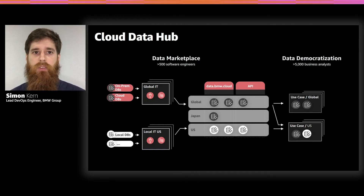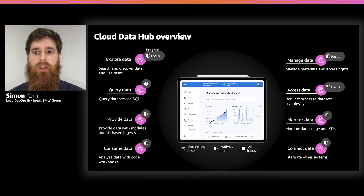The single most important feature is the central data portal — the single point of contact if you want to get data from the BMW Group or build a new use case. You can explore data there, query data, manage metadata, manage access to your data, and deploy infrastructure into your own data provider or data consumer account. You can work with the data seamlessly from that portal as a single point of entry.